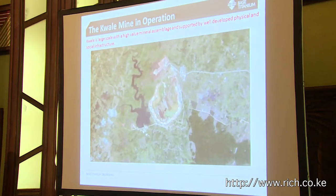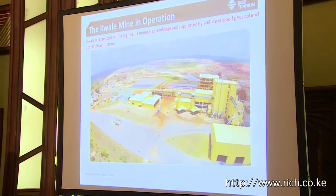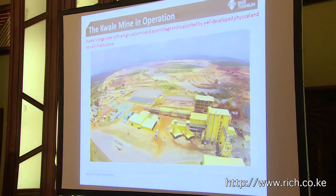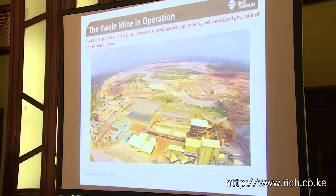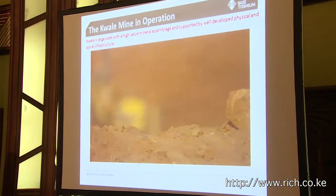That's where we're located in Kweli County, in the southeast corner of Kenya. The process plant, as you've just seen: the mineral separation plant in the foreground, and behind that the wet concentrator, with the tailings storage facility beyond that.